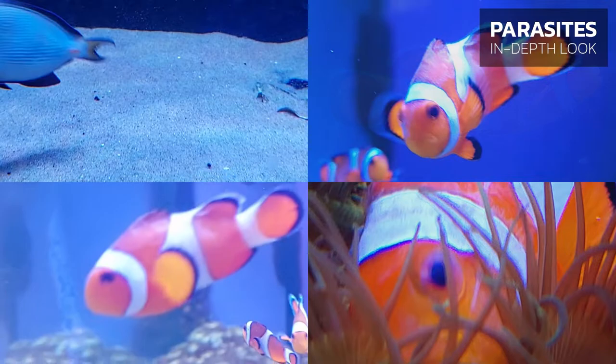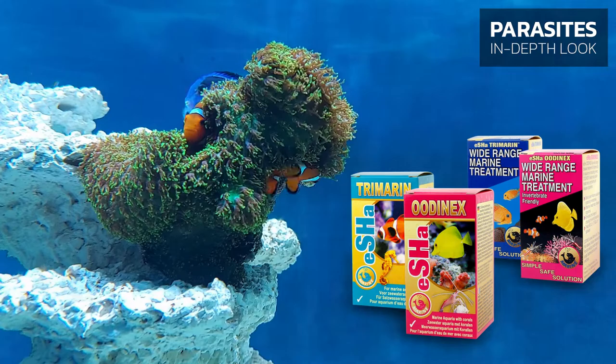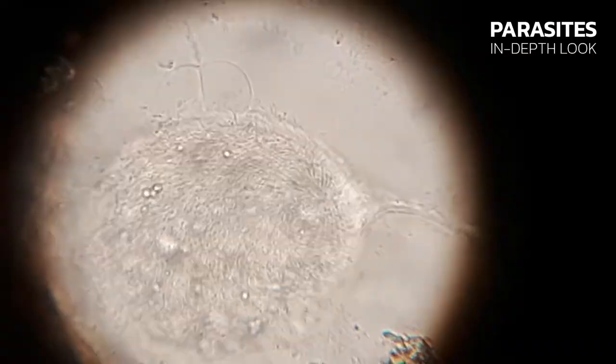Rapid, heavy breathing and frayed fins clamped to the body are also symptoms. If you observe these symptoms you should start treating your fish appropriately. For reef tanks we recommend Isha Udinex, or Isha Trimorin if you have a fish-only aquarium.